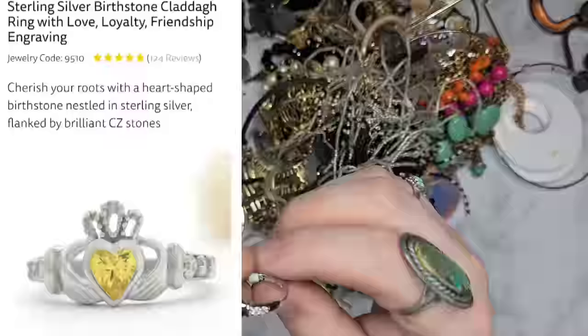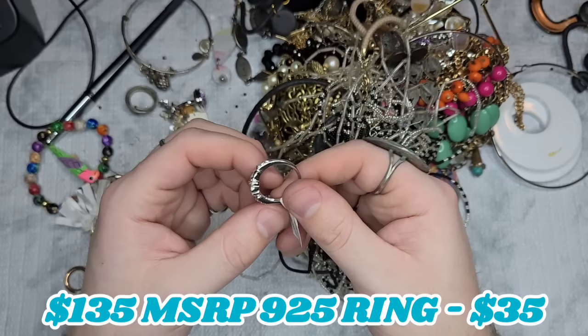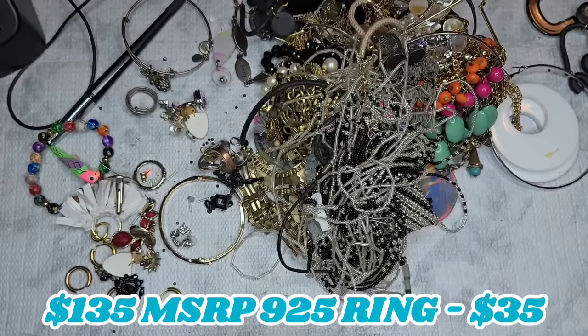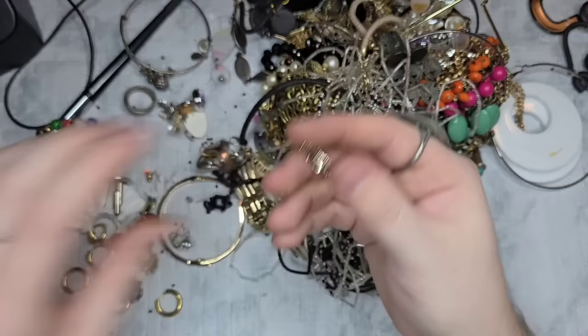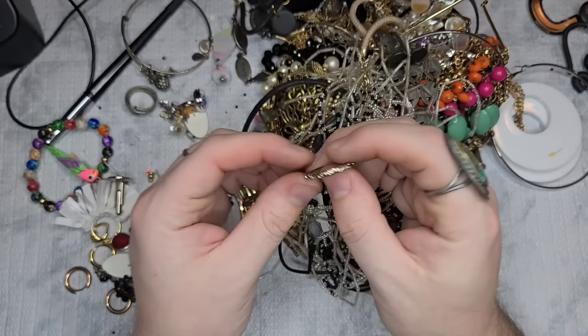We have a ring that is marked 'Love, Loyalty, Friendship.' It says November, size seven and a half — not sure if that's silver or not, not magnetic, so we will test it. We have another ring marked size 7, but it's actually a six and three quarters. Let's do two dollars on that — really pretty filigree work all the way around the band.